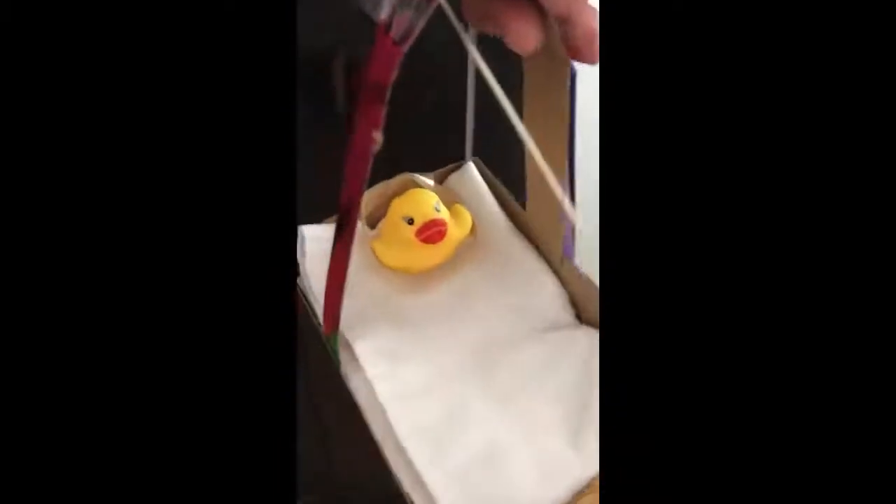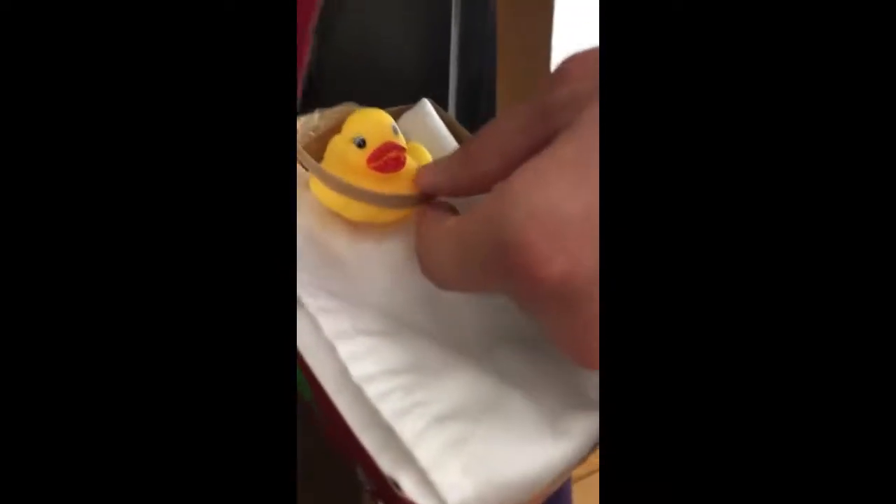My little ducky toy, who's being transported, has a little seat belt made with a rubber band. So let's see how it goes.